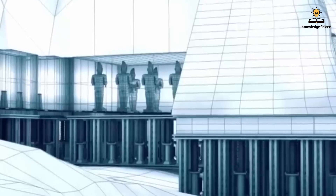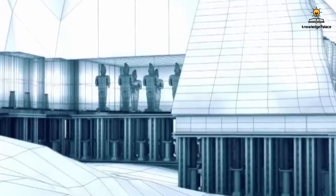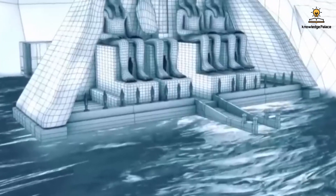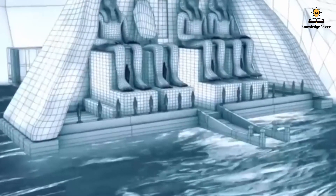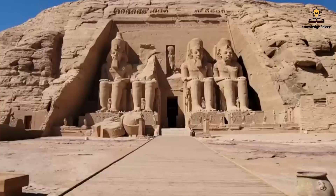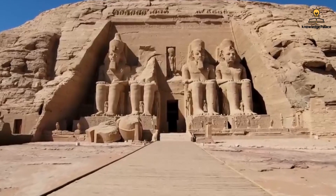Alternative solutions included relocating the entire temple using cranes, or placing a massive buoyant structure underneath it, allowing it to gradually rise with the rising water level. Unfortunately, none of these solutions were practical and all carried significant risks. The temple was susceptible to damage or destruction even with the smallest mistake.